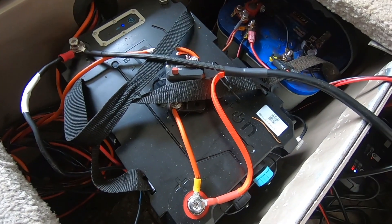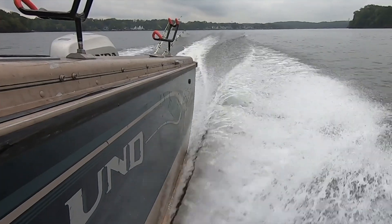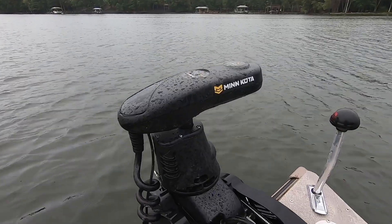This is a short-term look at what I've seen in its performance and its value, but I will be keeping this battery on my boat for a long time and giving you updates over the next several years on how it performs.